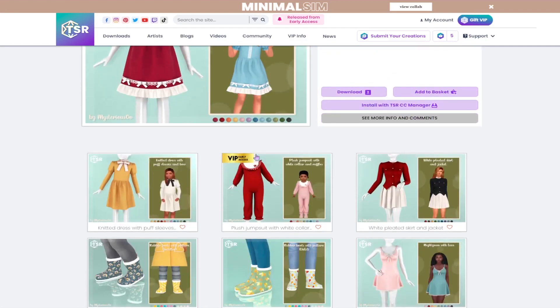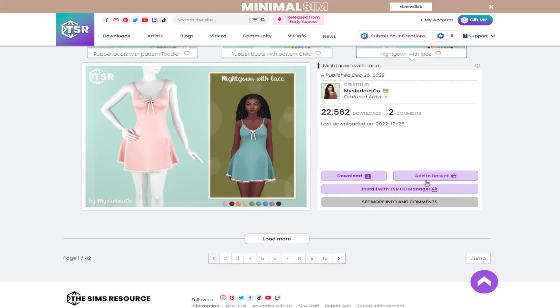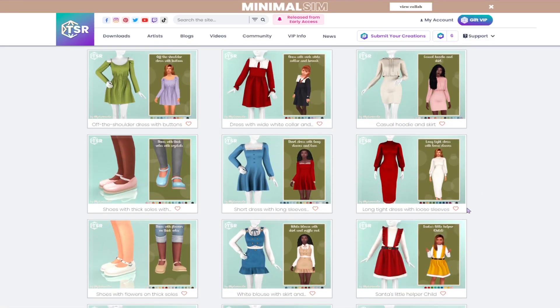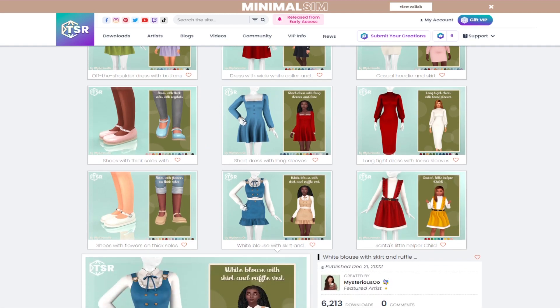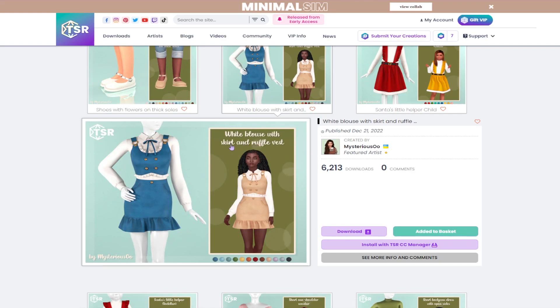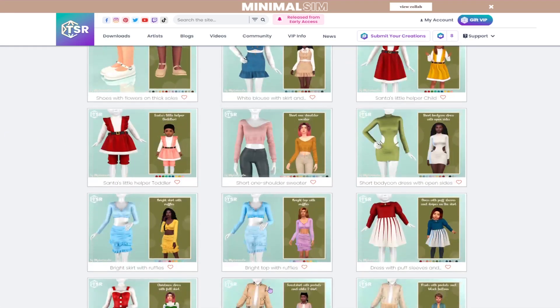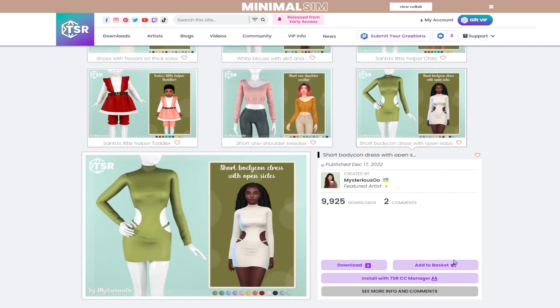We have some children's clothing — it's cute, but I don't know if it suits the style of sims I normally make. I do like this nightgown with lace, so we will download that. I don't want to go too far into the rabbit hole because I know myself and I will just end up downloading every single thing from this creator. I like this white blouse with a skirt and ruffle vest — this is really cute, something I would wear, so I'll probably add that as well.